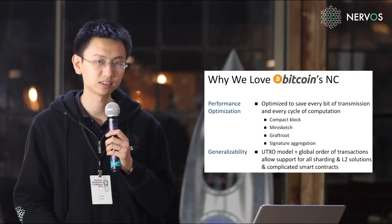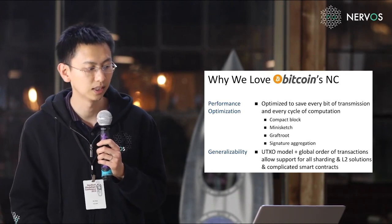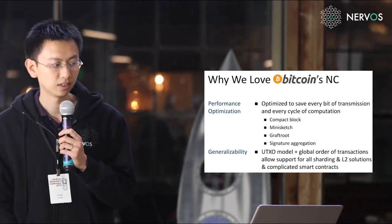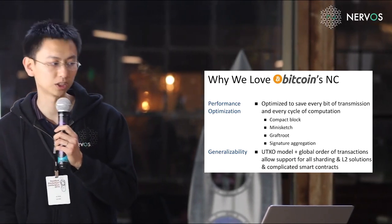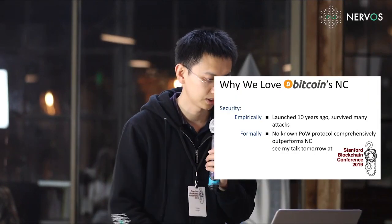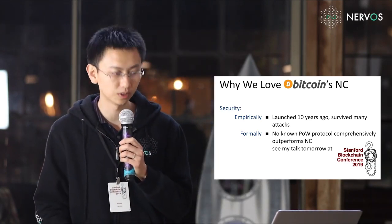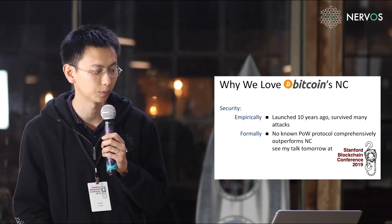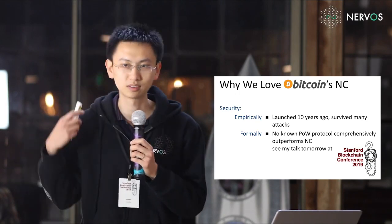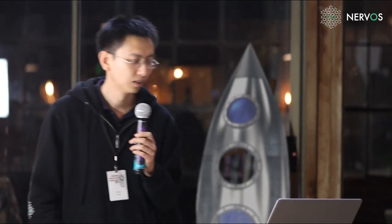We also like Nakamoto consensus for its generalizability. Its UTXO model plus global order of transactions allows support for all sharding and layer 2 solutions and complicated smart contracts. In contrast, Ethereum's account model is very difficult to shard, and without a global order of transactions like many DAGs, it is difficult to support complicated smart contracts. We like it for its security — empirically, it was launched 10 years ago and survived many attacks. Formally, there is no known proof of work protocol that comprehensively outperforms Nakamoto consensus.